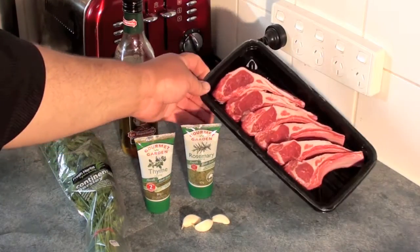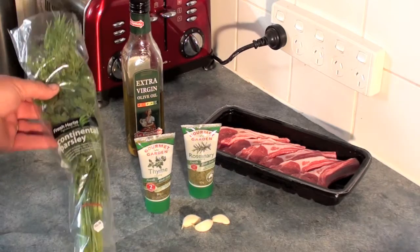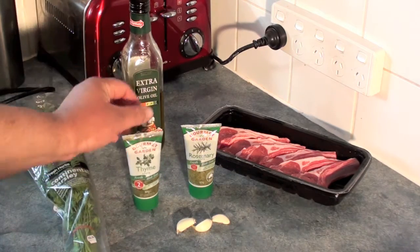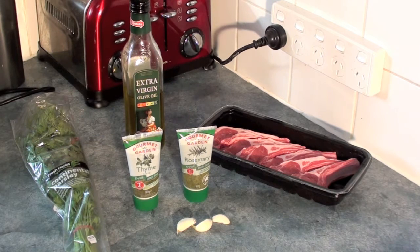For this herb-infused recipe you're getting some lamb cutlets, some olive oil, some parsley, three cloves of garlic, some thyme and rosemary. Now the reason I'm using thyme and rosemary in this fashion is because it's hard to find these particular ingredients at my local supermarket, but these two herbs are still fresh and have a pretty short use-by date — they work out fine for me, but if you have fresh stuff use that.